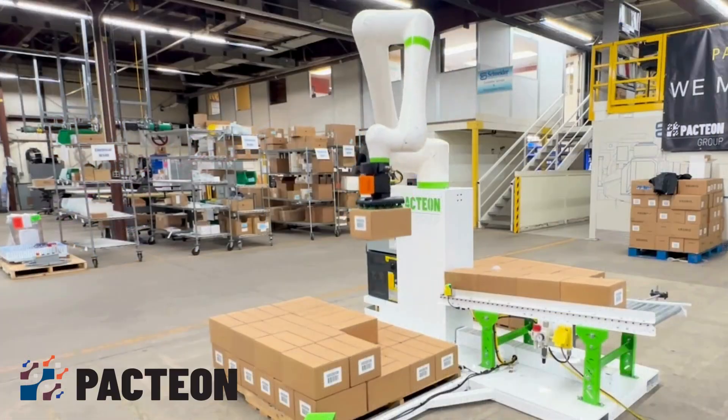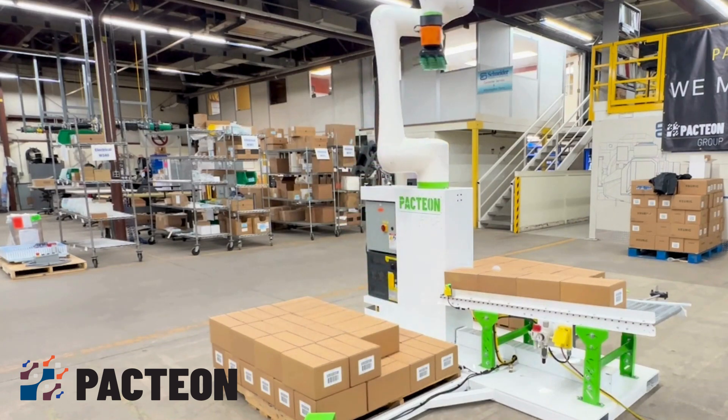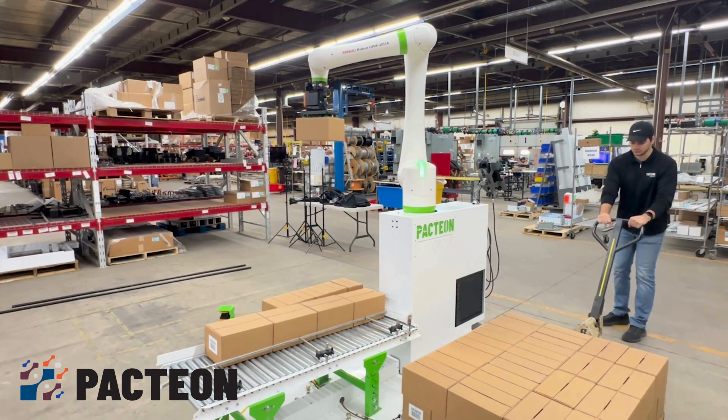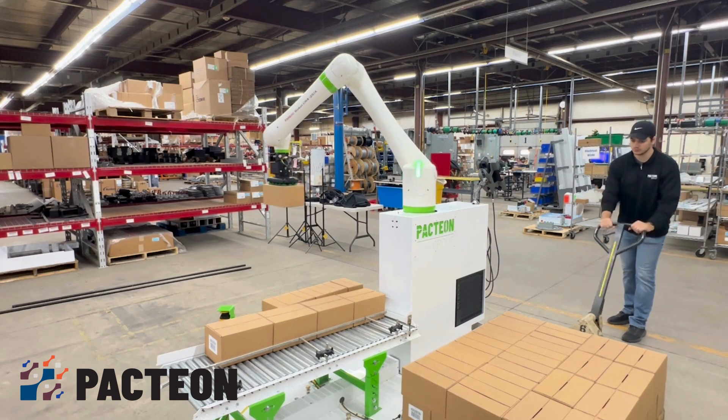Packtion's collaborative palletizers are equipped with safety features allowing operators to maintain close proximity and safe space by eliminating the need for additional guarding. Here you see the operator removing one pallet load while the co-bot continues to operate, placing cases onto the second pallet uninterrupted.